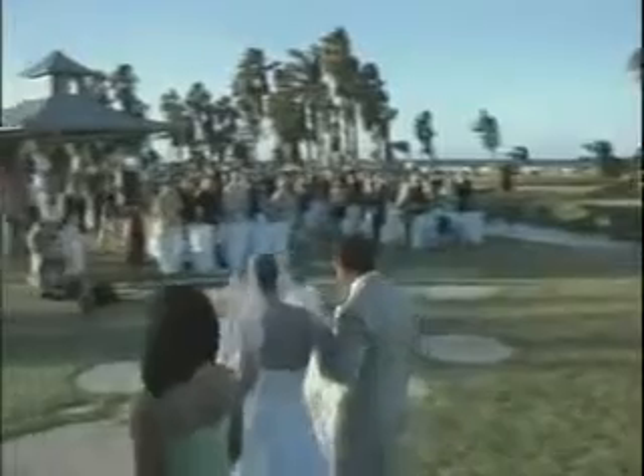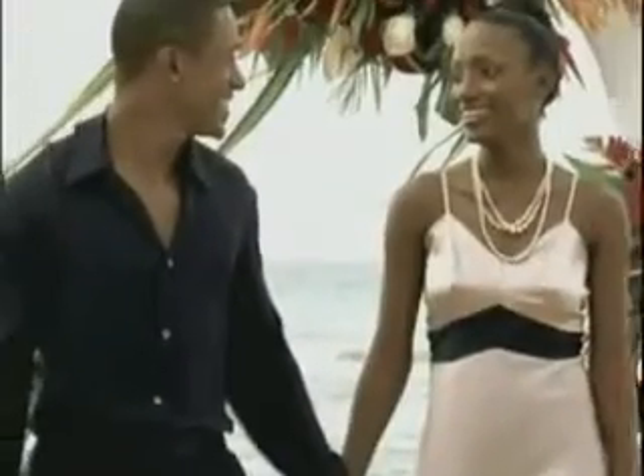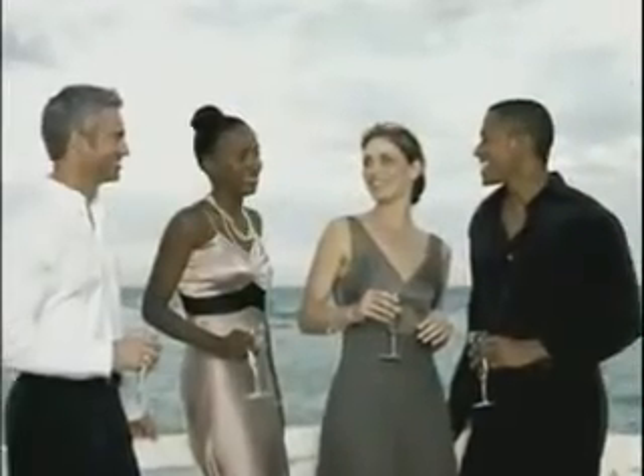For more intimate encounters, Half Moon's romantic setting sets the standard for exotic weddings, anniversaries, vow renewals, honeymoons, even second and third honeymoons. In fact, for couples, singles, families, friends, or groups, at Half Moon, we make sure everything's a breeze.